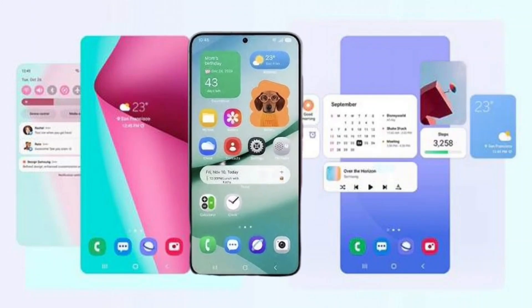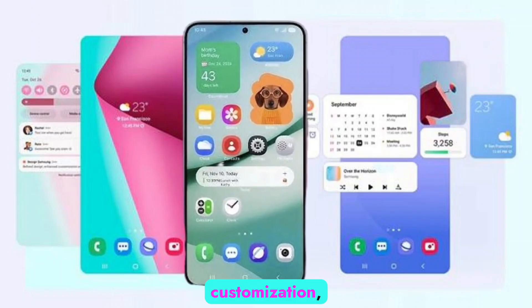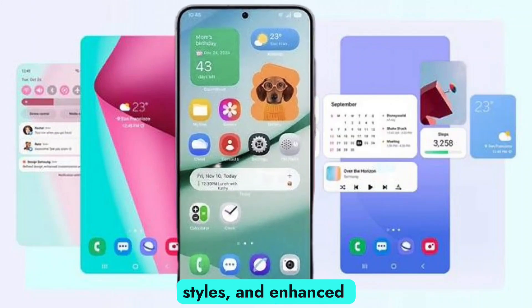Customization and widgets get an upgrade too, with more lock screen customization, new always-on display styles, and enhanced widgets.